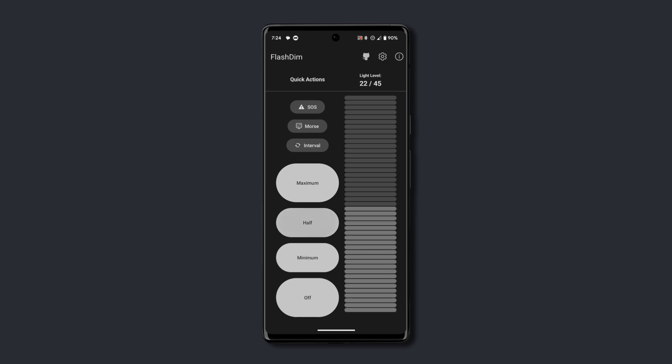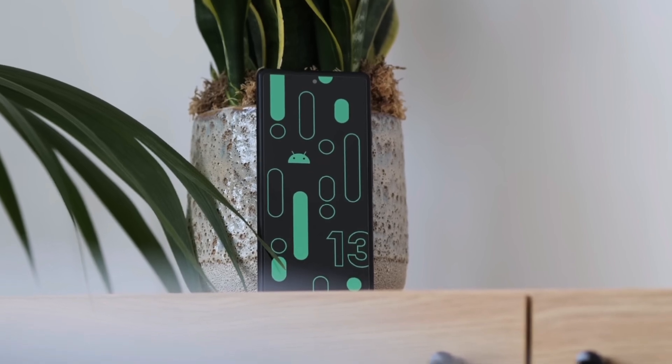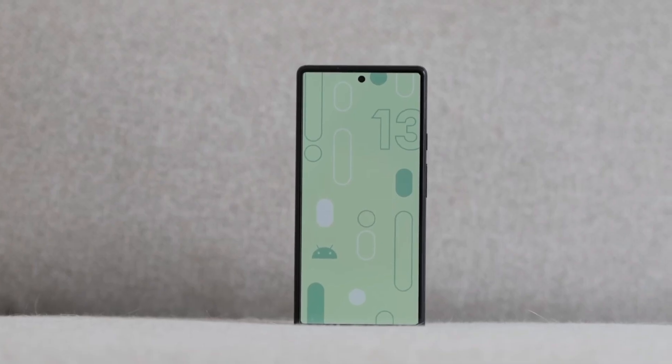Also, a quick reminder is that in order for this app to work, you need at least Android 13 installed on your device, and lower than that would just make the app unusable.